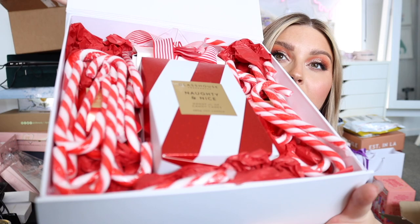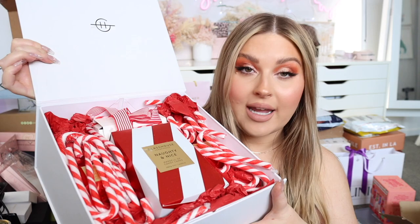First of all we have a delicious-smelling parcel from Glasshouse Candles. Look at how gorgeous this packaging is — you can see a whole lot of candy canes, and this candle here which says 'Naughty and Nice, Handful of Candy Canes' soy candle. The packaging is so festive — I am going to burn this during Christmas for sure.